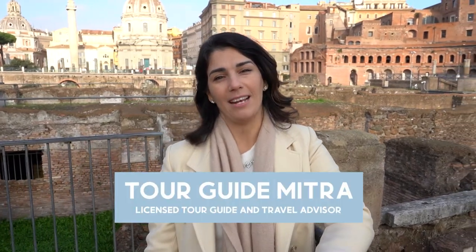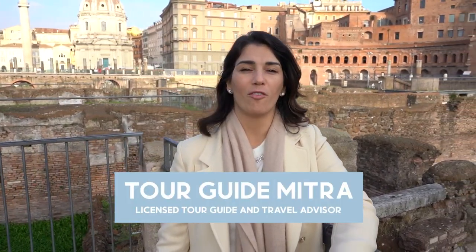Hi, I'm Mitra. I'm a licensed tour guide in Italy and I'm also a Virtuoso travel advisor. Today I want to give you a brief introduction to one of the Roman ruins you unknowingly walk by on your way through the big long road to the Colosseum. Welcome to Trajan's Markets and Baths. Let's go!